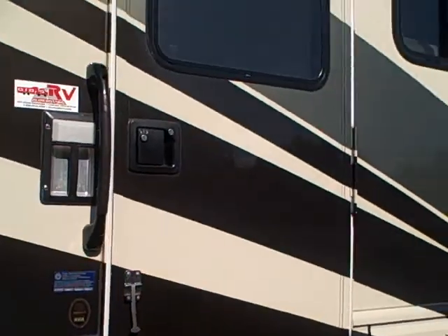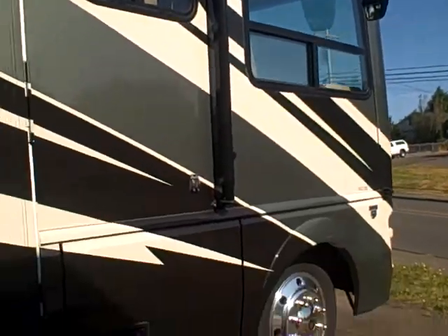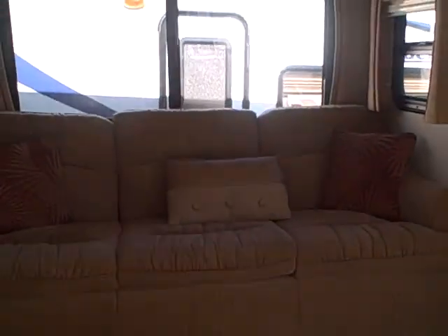A couple that own it just haven't got the time to go RVing these days, so great chance to save. What a very nice coach. Double step, electric step comes out. No tracking in here with the plastic. And here we are inside.